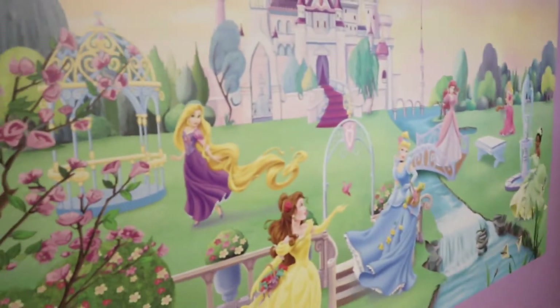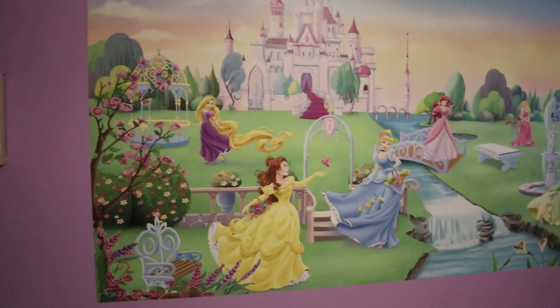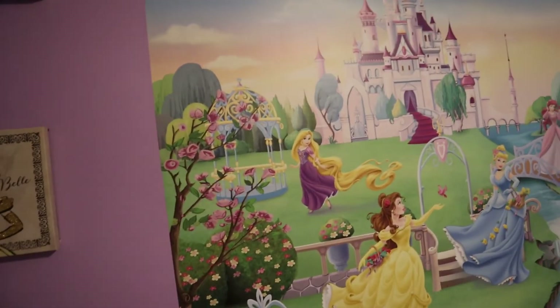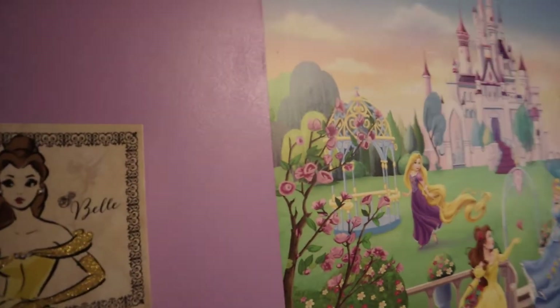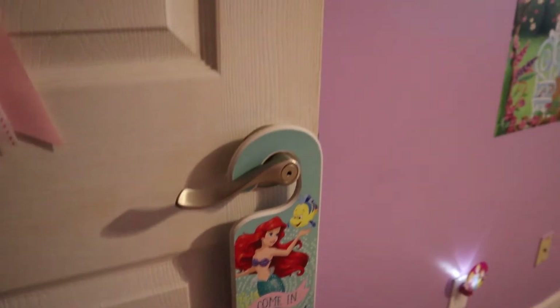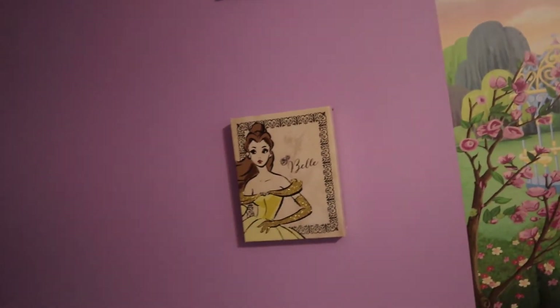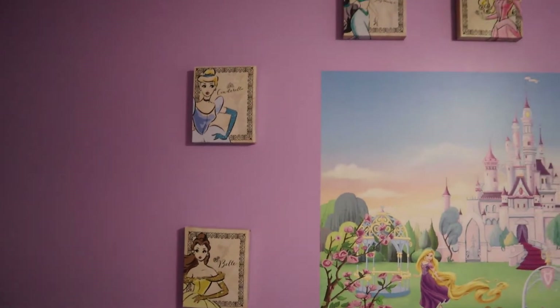We went with the Disney theme, and it took me about a month or so doing this before she was born — painting and getting all of the decorations together. I got some different colors from Lowe's: princess pink and royal purple. The color on this wall is the royal purple.